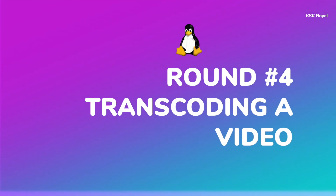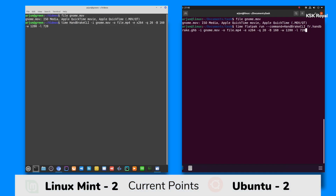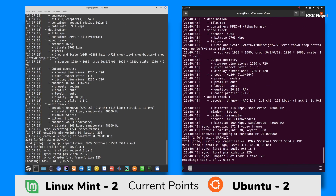Moving on to another round: transcoding a video using Handbrake CLI. In this round, I am going to transcode a video using a Handbrake command. This tool encodes a 1080p video into 720p, and we are going to find out which distro completes this round faster.